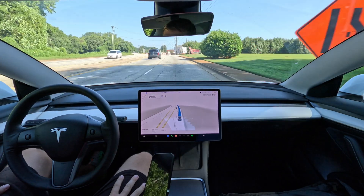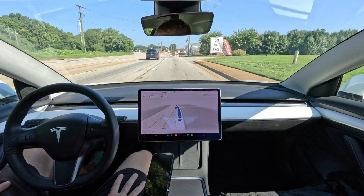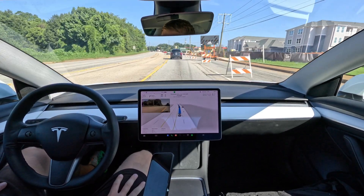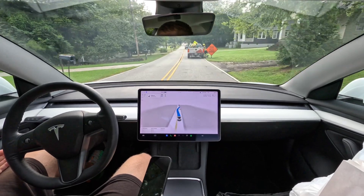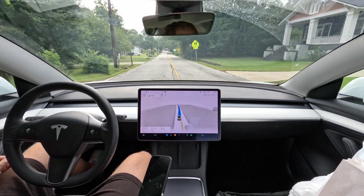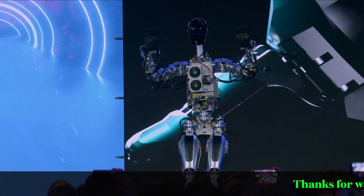All right, closed lane. Turn signal and everything — very good. Got a stopped car. Yeah, it's easy for FSD.